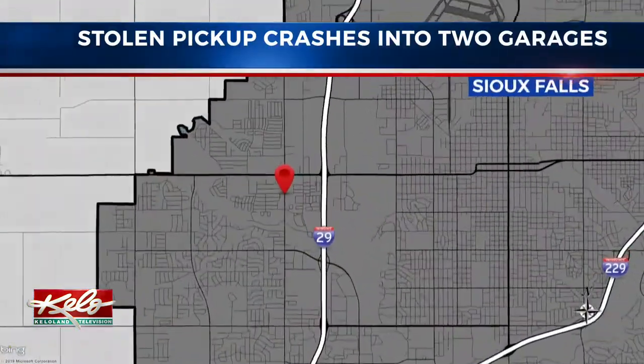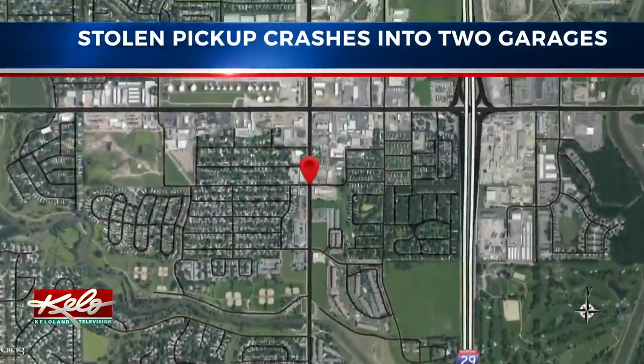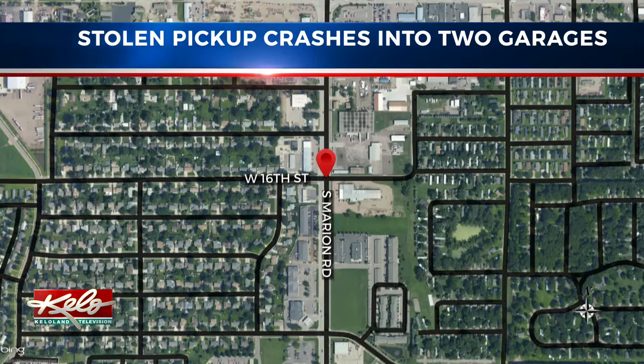Sioux Falls police are reminding everyone to not leave the keys in your car following a car theft that turned into a demolition derby at a neighborhood on the west side of town. The driver of a stolen truck plowed into two attached garages. Police are still looking for the driver who ran off. KELOLAND's Perry Groton takes you to the scene of the crash and shows you what it took to remove the stolen vehicle without causing any more damage.